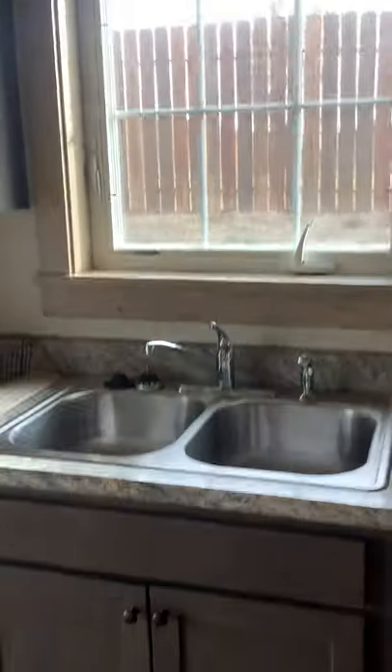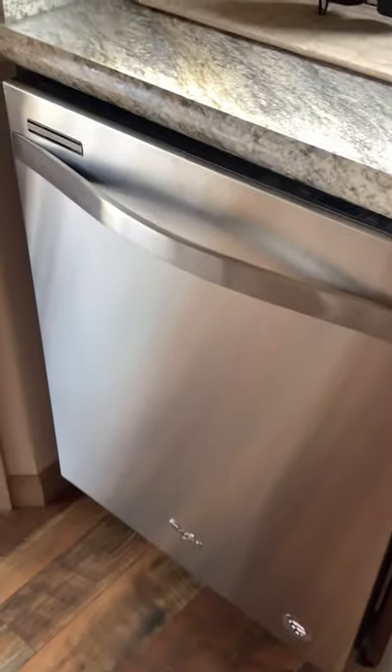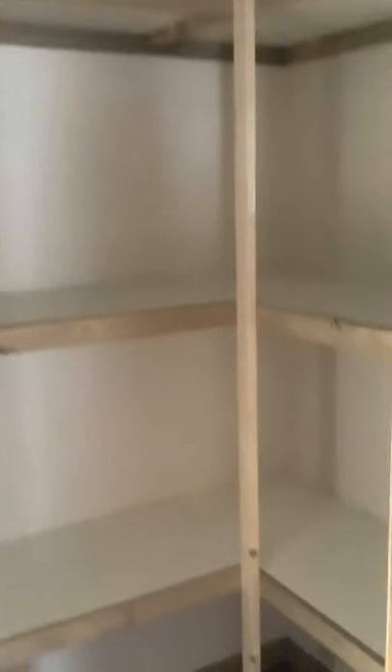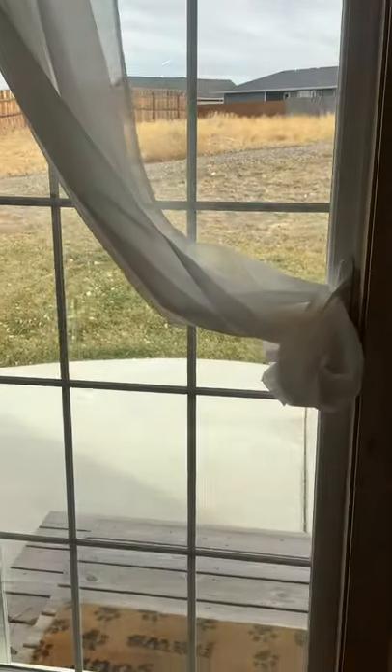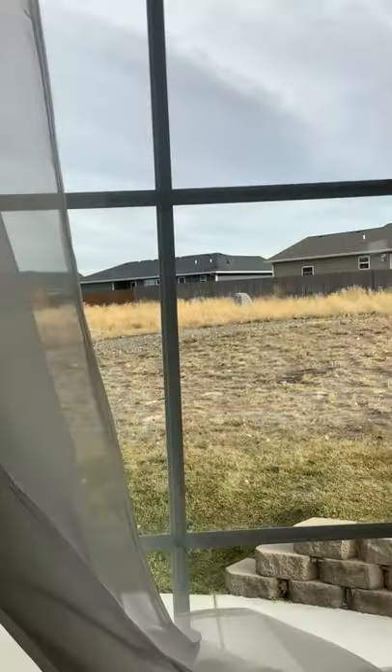There's plenty of room for a dining table. Nice kitchen with nice fixtures and cabinetry. There's a big pantry, and a sliding glass door to the backyard.